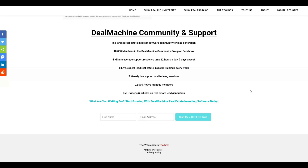Thanks for watching the video. I know it's been a long one, but I wanted to give you a complete review and complete overview of Deal Machine. Go ahead and sign up and enjoy the system.